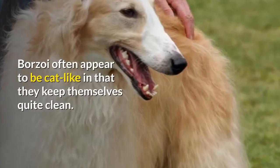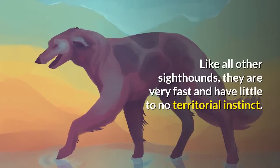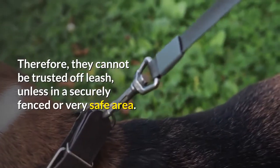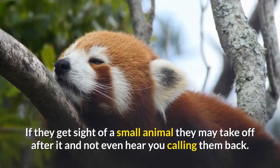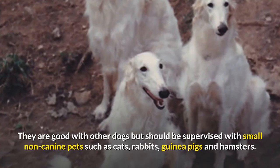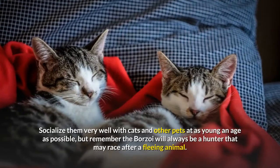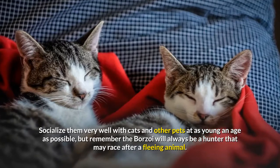Borzoi often appear to be cat-like in that they keep themselves quite clean. They are quiet dogs, rarely barking. Like all other sighthounds, they are very fast and have little to no territorial instinct. Therefore, they cannot be trusted off-leash, unless in a securely fenced or very safe area. If they get sight of a small animal they may take off after it and not even hear you calling them back. They are good with other dogs but should be supervised with small non-canine pets such as cats, rabbits, guinea pigs and hamsters. Spending time outdoors with small animals is not advised. Socialize them very well with cats and other pets at as young an age as possible, but remember the borzoi will always be a hunter that may race after a fleeing animal.